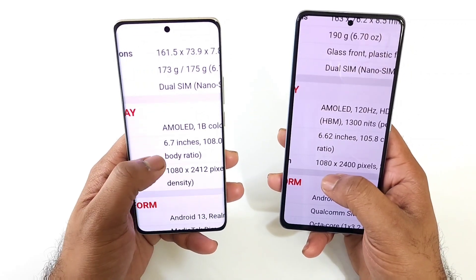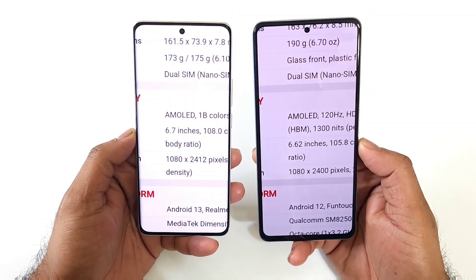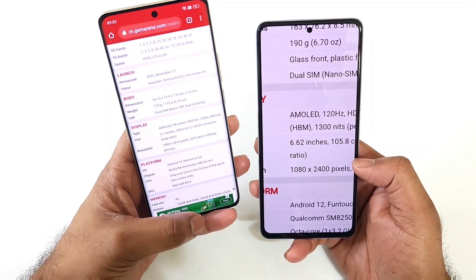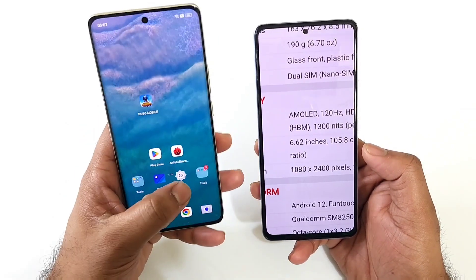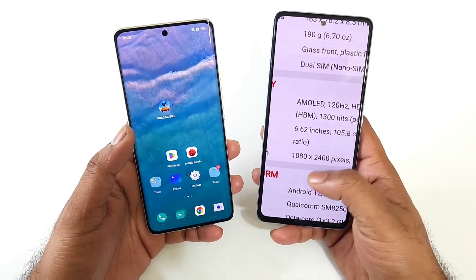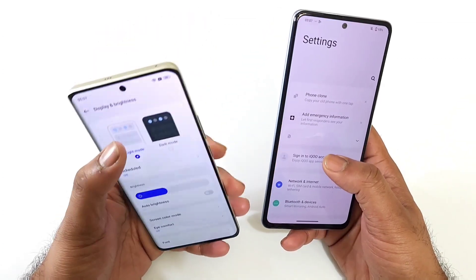The display size is 6.7 inches versus 6.5 inches, and you can see the slim bezels — you can definitely feel the bezel difference. You will definitely experience a pretty good premium kind of feel when using the Realme 10 Pro Plus device. That's something you should know about regarding the display.